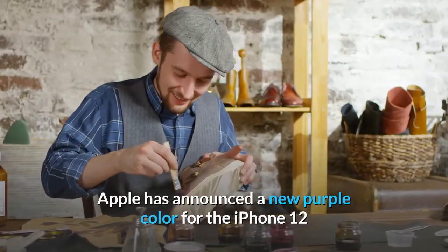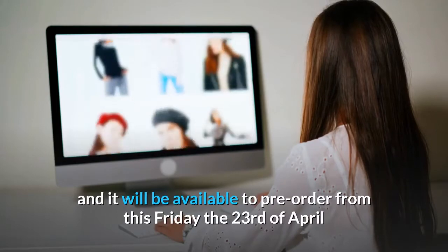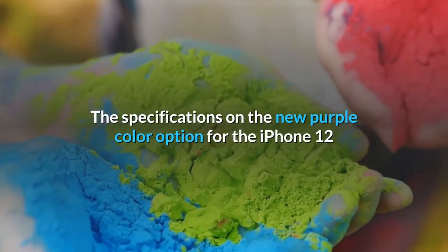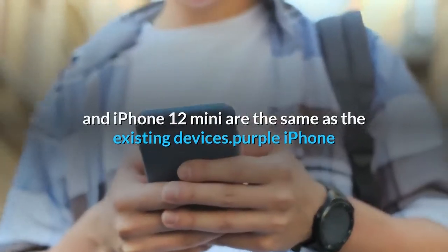Apple has announced a new purple color for the iPhone 12 and iPhone 12 mini. It will be available to pre-order from this Friday the 23rd of April and will go on sale on the 30th of April. The specifications on the new purple color option for the iPhone 12 and iPhone 12 mini are the same as the existing devices.